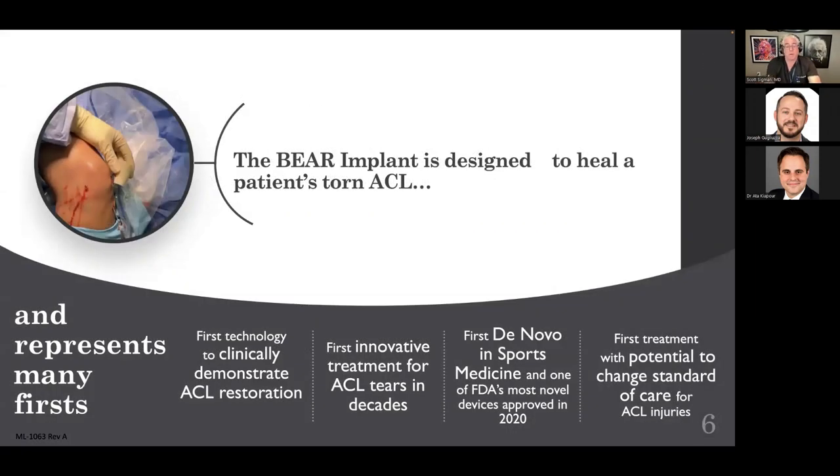The BEAR implant — the Bridge Enhanced ACL Restoration implant — is designed to heal a patient's torn ACL, which is a very unique concept. I've been doing this for 27 years, and we were all told that the ACL doesn't heal and you have to reconstruct it to have a good result. This concept of healing and ACL restoration is quite new, unique, and different. It's probably the most innovative treatment for ACL tears in my clinical time in practice.